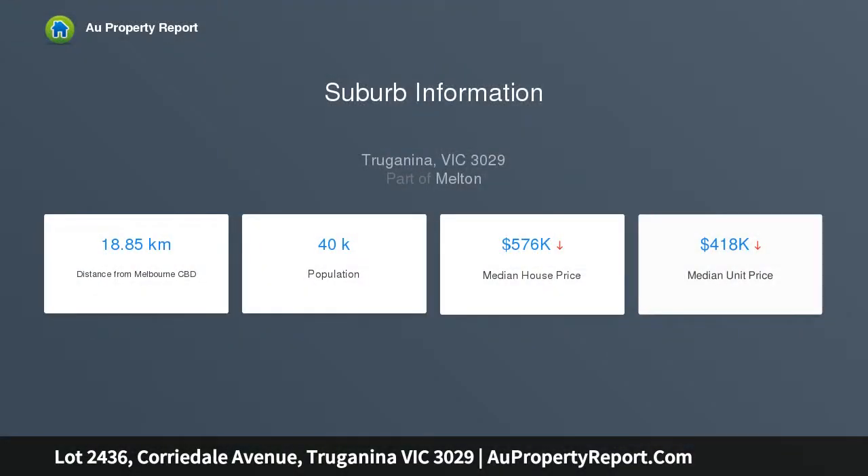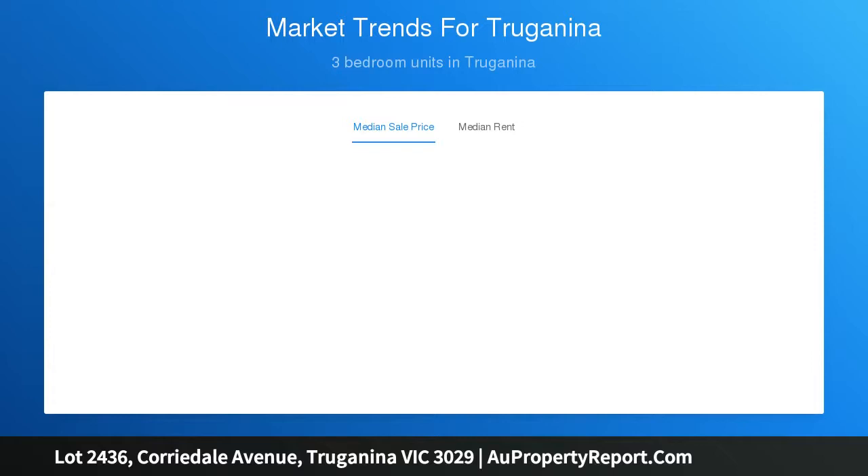A superb East Facing allotment in a great location in the Elements Estate Traganina. This block is a total of 364 square meters and is located only a short stroll away from major parkland and future school, shopping and train facilities.